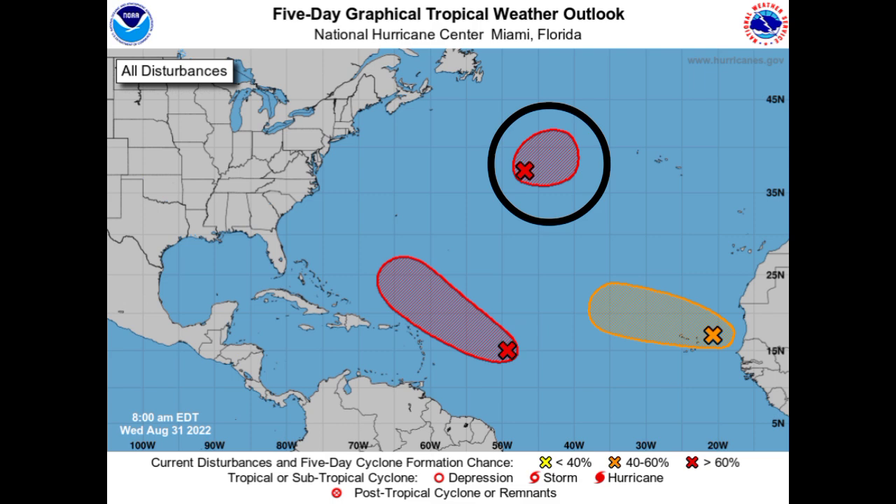You might be seeing that third disturbance that is highlighted and wondering what — this wasn't here yesterday. It is a new area of interest that recently popped up, and it is likely that we will be seeing development. It is very new and the chance is very high. We'll be looking at that along with Invest 91L and the wave that is off the coast of Africa.